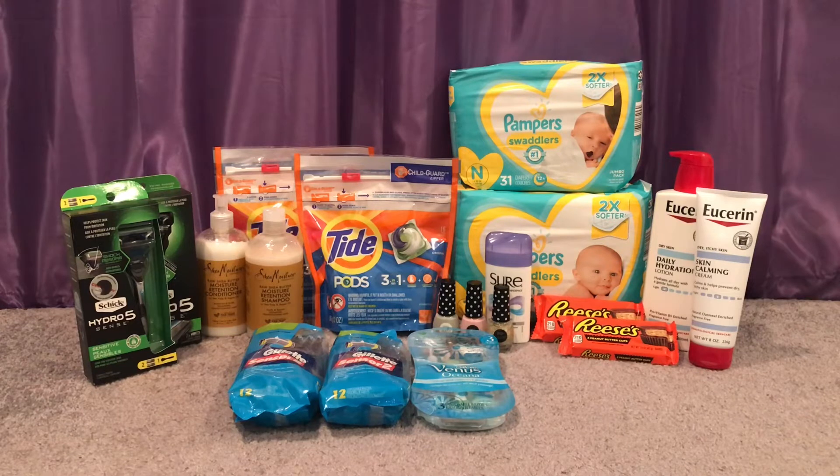Next deal is the Schick razors or refills — buy two, get $10, excluding disposables. I bought two Schick Hydro razors at $11.79 each, totaling $23.58. I used two $4 off printable coupons from coupons.com and a $4 off $20 purchase CRT, paying $11.58 out of pocket. I got back $10 in extra care bucks, making it $1.58 for both or just $0.79 each. I like to alternate between men's and women's razors for my husband, son, and myself.